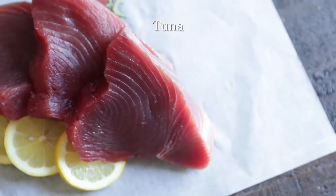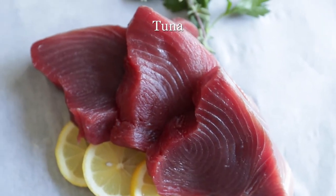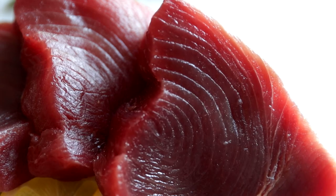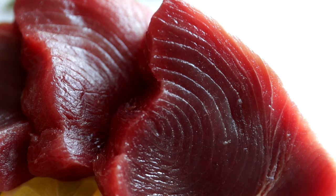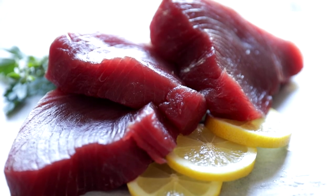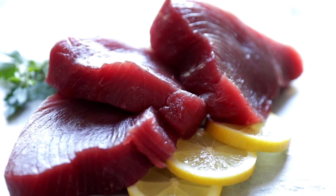The first fish I want to talk to you about is fresh tuna. If you've only ever eaten canned tuna, this tastes completely different. It has a beautiful deep red color and has a sweet, mild flavor. It's a very steaky fish, which makes it perfect for cooking on the grill, pan searing, broiling, poaching, stir frying, braising, or of course, eaten raw in something like a tuna tartare.